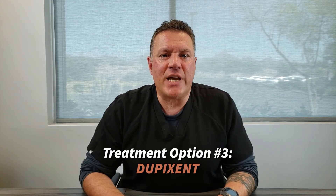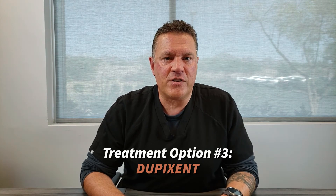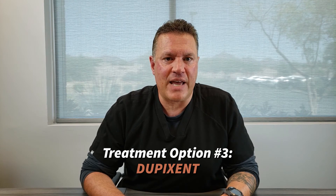Dupixent is an injection that patients do at home or in their doctor's office on a monthly basis to help reduce polyps inside the nasal cavity and the sinuses. By doing this on a regular basis, polyps are reduced, breathing is enhanced, and you'll feel much better.